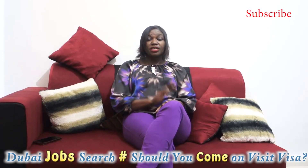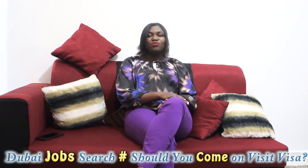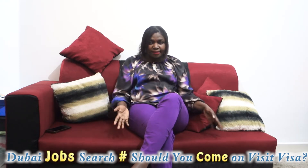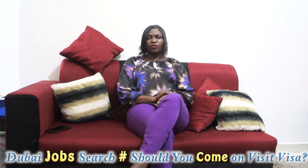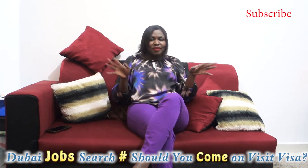If you are looking for information on how to come on a visit visa, how to search for jobs, which companies employ Africans, where to buy authentic and cheap items, or places to travel when you come to Dubai — this is the right channel for you. Welcome! Please subscribe, give this video a like, and share.